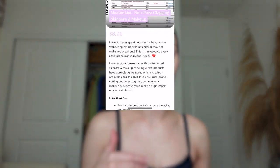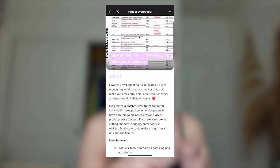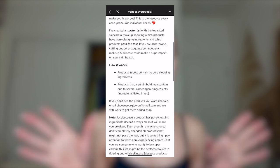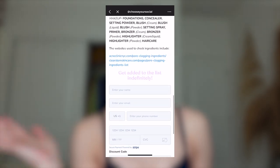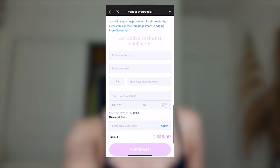This one obviously passed the test. I spent hundreds of hours putting together a full master list of products that passed and that didn't pass, mainly consisting of the most popular products right now. If you want access to that list, I have it available in the description below.